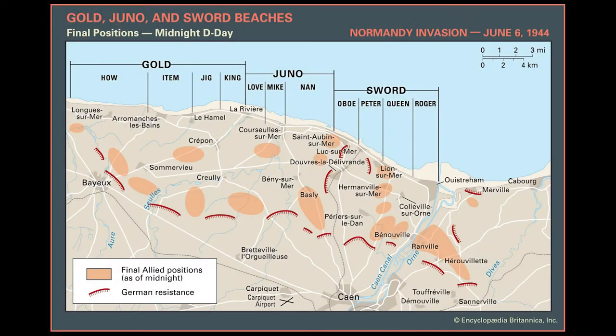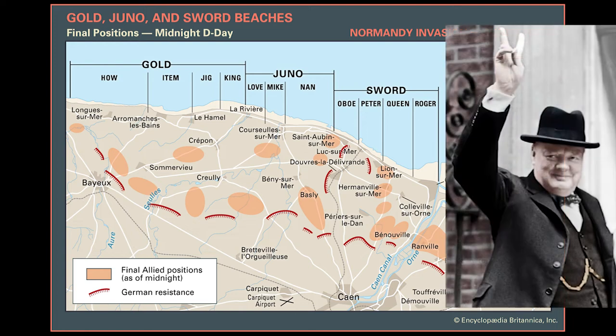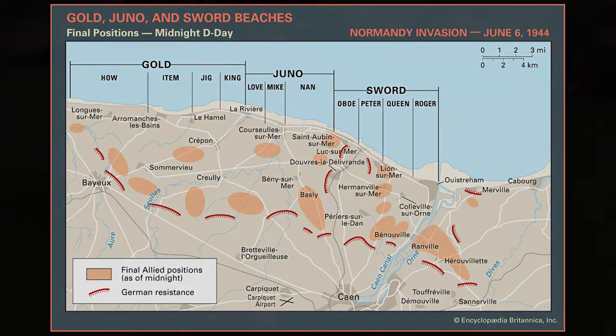On a side note, did you know that the Anglo-Canadian beachheads on D-Day were named after species of fish? There's Gold for goatfish, Sword for swordfish, and Juno for jellyfish. Juno Beach was initially supposed to be named Jelly Beach, but British Prime Minister Winston Churchill disapproved of the name, quoting that it was inappropriate for a beach on which so many men might die. And hence the name was changed to Juno.